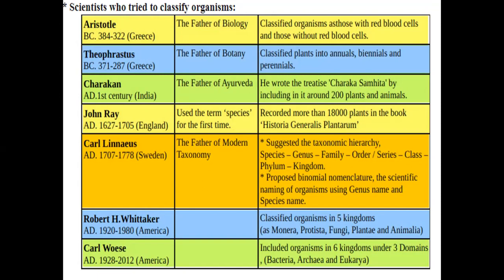Next, Charaka — the father of Ayurveda — wrote the Charaka Samhita, which details plants, animals, compounds, and their treatment-wise uses in Ayurveda. Another scientist used the term 'species' for the first time. Species is the basic unit of classification, and about 18,000 plants were recorded in the book Historia Plantarum.